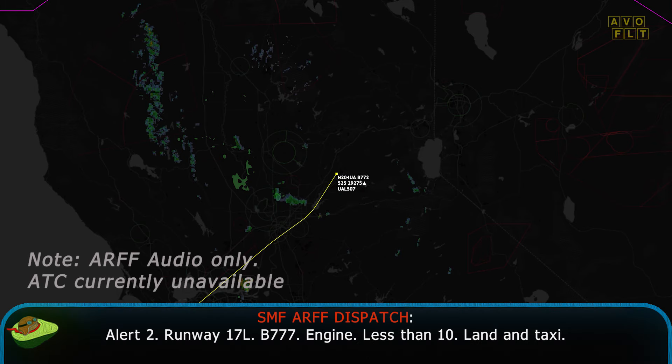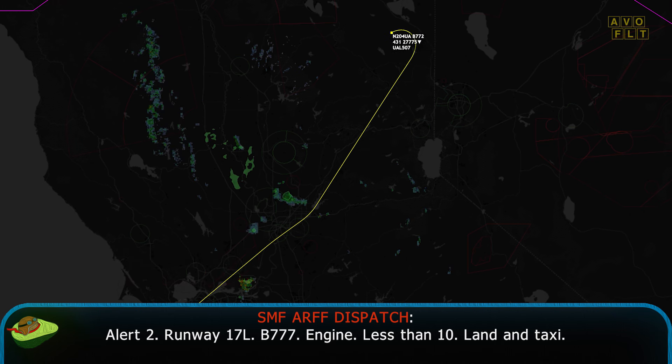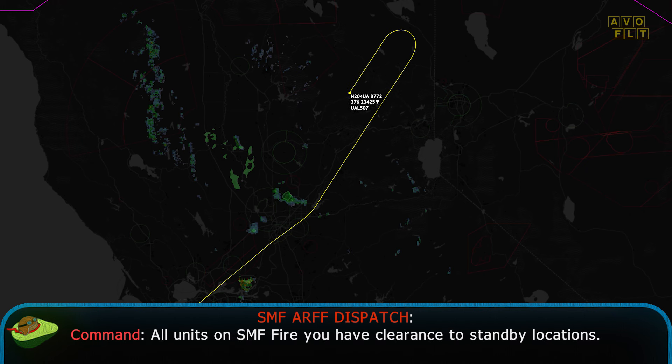Alert 2. Runway 17L. B777. Engine less than 10. Land and taxi. All units on SNF fire, you have clearance to standby location.